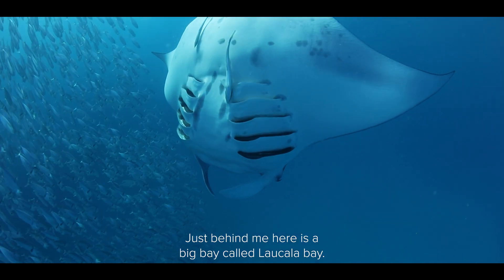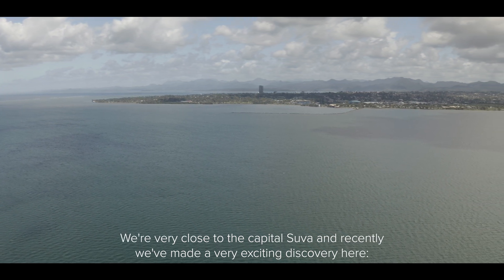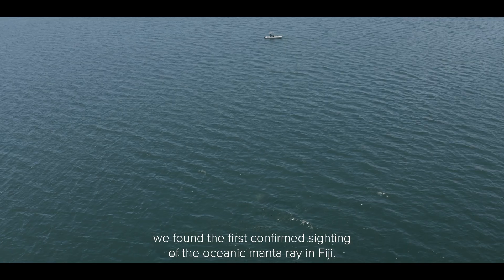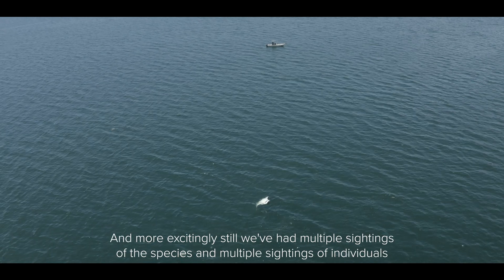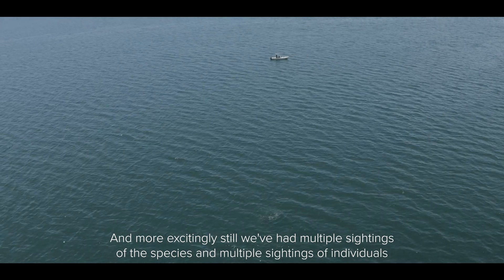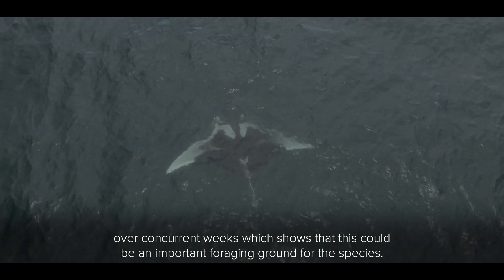Just behind me here is a big bay called Lodola Bay. We're very close to the capital Suva and recently we've made a very exciting discovery here. We found the first confirmed sighting of the oceanic manta ray in Fiji, and more excitingly still, we've had multiple sightings of the species and multiple sightings of individuals over concurrent weeks, which shows that this could be an important foraging ground for the species.